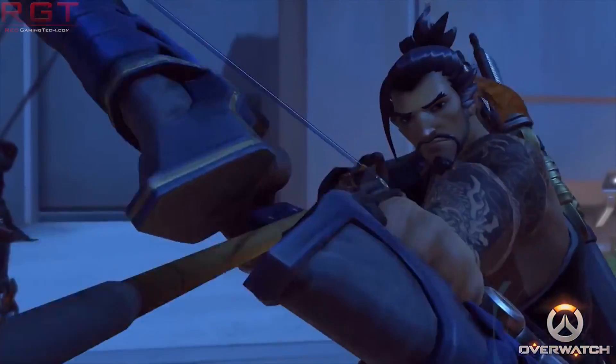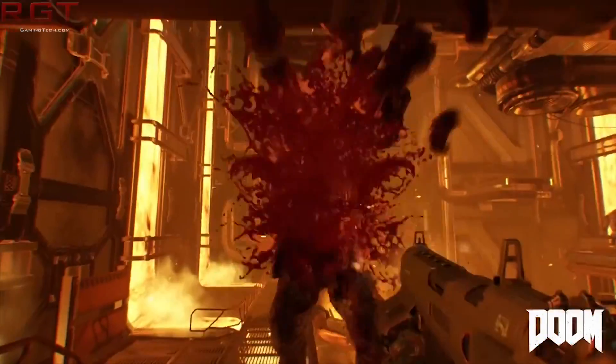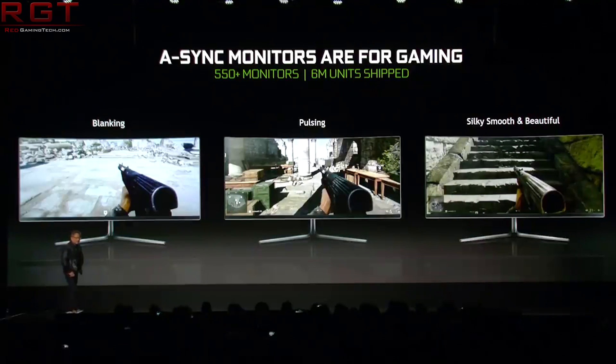The RX 570 is more than sufficient for 1080p with quality settings maxed out, and it pairs well with a FreeSync monitor. One of the wisest decisions Nvidia made in the last six to twelve months is their adoption of the adaptive sync standard, which makes cheaper cards in the Nvidia lineup more viable for fast-paced, twitch-based reaction games.